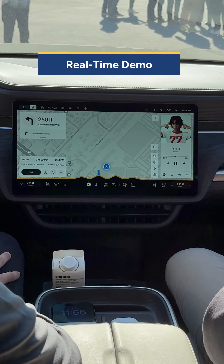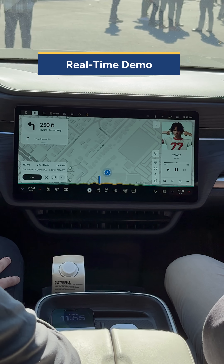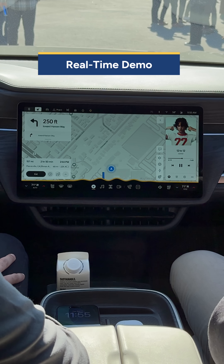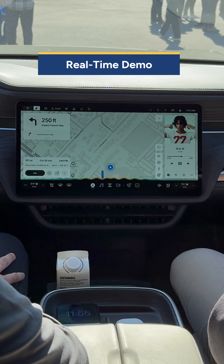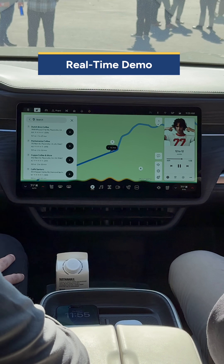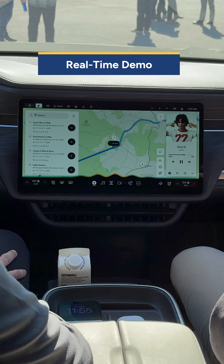How long do I need to charge on my trip? You will need to charge for 14 minutes. Are there any places I can grab a cup of coffee near that charger? Dutch Bros Coffee is in Placerville, California. It has 4.4 stars. Would you like to learn more or navigate there?